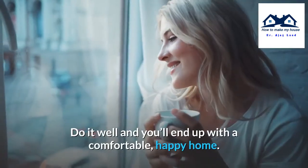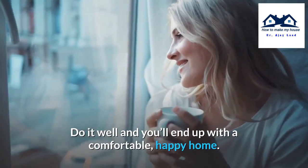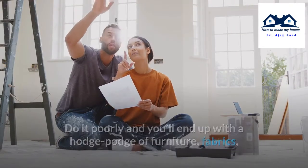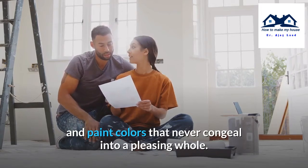Do it well and you'll end up with a comfortable, happy home. Do it poorly and you'll end up with a hodgepodge of furniture, fabrics, and paint colors that never congeal into a pleasing whole.